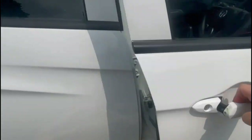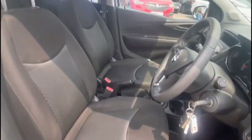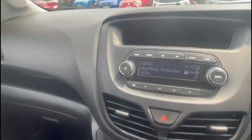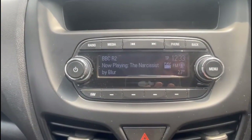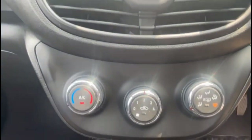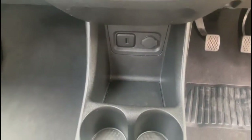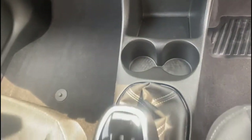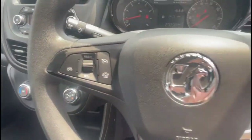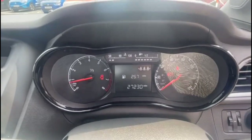As we take a look inside you'll find contrasting grey cloth upholstery with a height adjustable driver seat, an infotainment system with digital radio and Bluetooth connectivity for your phone, air conditioning with pollen filter, USB connection for your mobile device, and a five-speed manual gearbox. There's also a multi-function steering wheel with cruise control plus audio and Bluetooth controls and a central display in the dashboard.